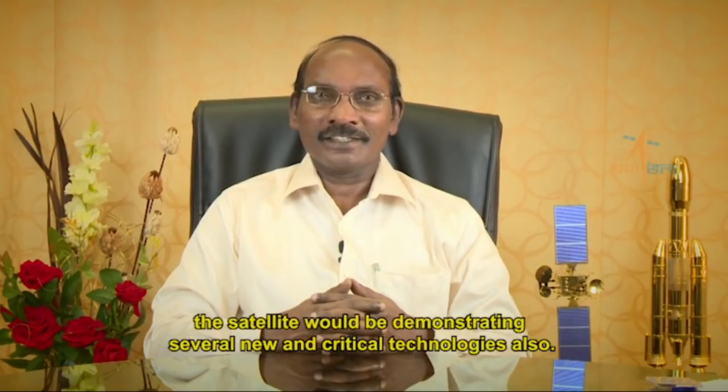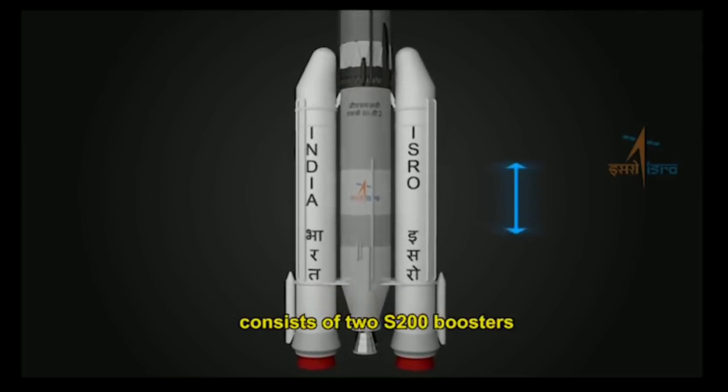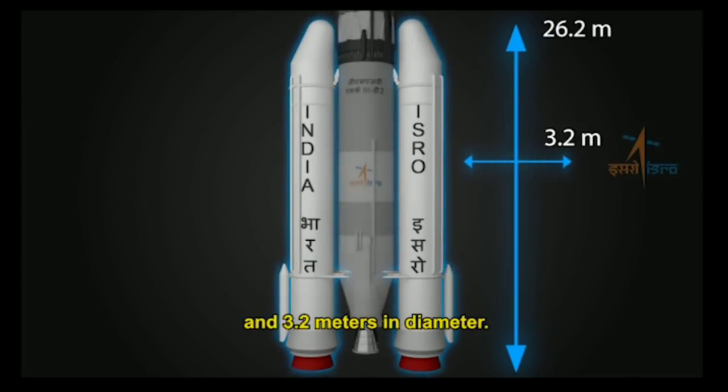Apart from these operational requirements, the satellite will also be demonstrating several new and critical technologies. The first stage of this giant vehicle consists of two S200 boosters, which are 26.2 meters long and 3.2 meters in diameter.